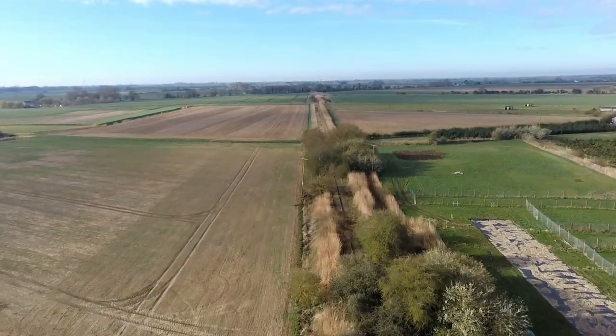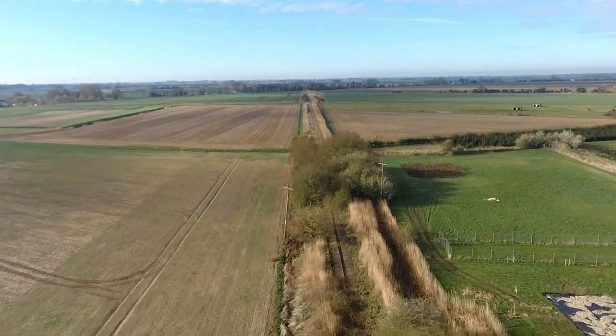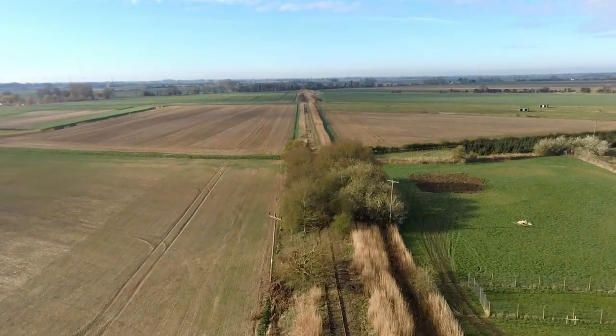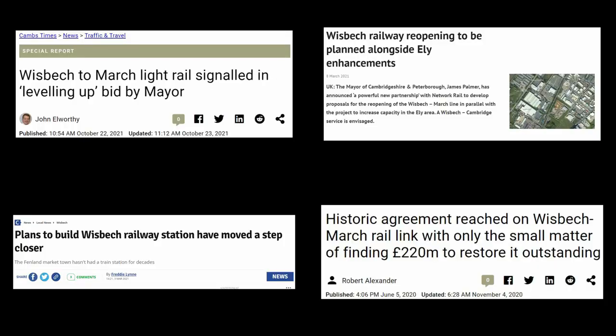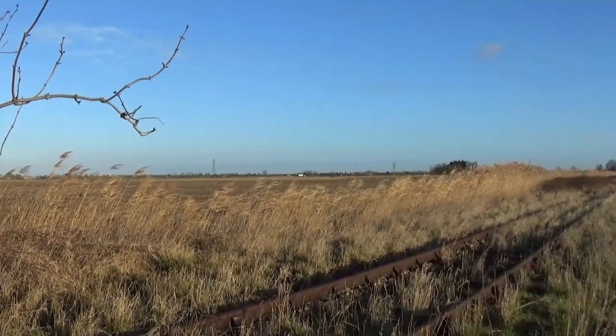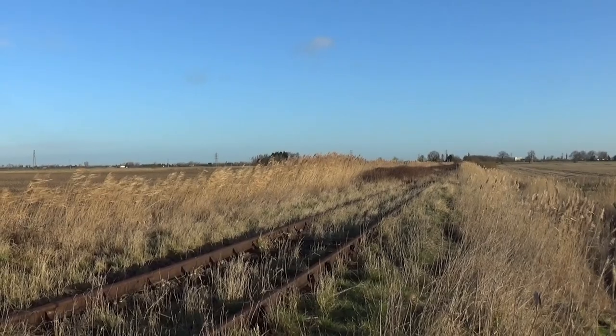Whilst there is no prospect of the line between Watlington and Wisbech reopening, the same cannot be said of the line between Wisbech and March. Reopening the branch line to Wisbech benefits from significant local, political, and economic support. So what's the delay? Why has little happened? Whilst vegetation has occupied parts of the line, the track bed remains remarkably clear.